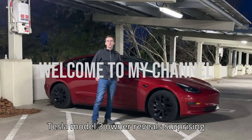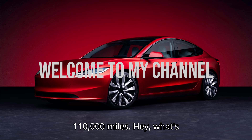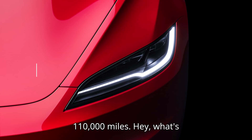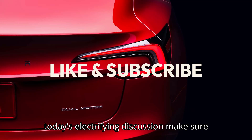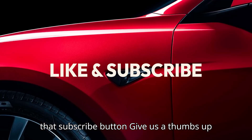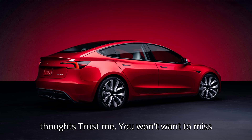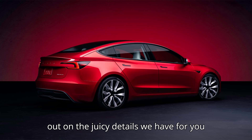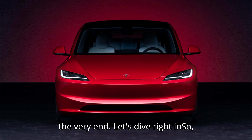Tesla Model 3 Owner Reveals Surprising LFP Battery Degradation After 110,000 Miles. Hey, what's up EV enthusiasts? Before we jump into today's electrifying discussion, make sure you're fully prepared — go ahead and hit that subscribe button, give us a thumbs up, and drop a comment below to share your thoughts. You won't want to miss out on the juicy details we have for you today, so make sure you stick around until the very end.